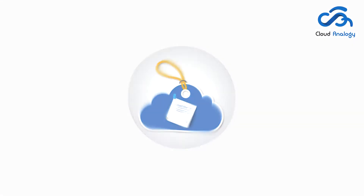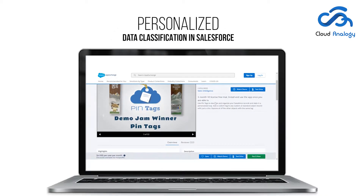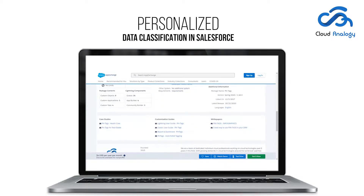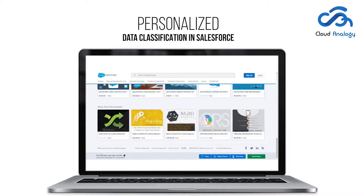Pintags is an ultimate app that provides the classification of all your Salesforce records and data in both classic and lightning experiences. You can enhance your power to categorize items in your org with this app. It is an excellent app for creating customizable tags for your records, either personal or public tags.